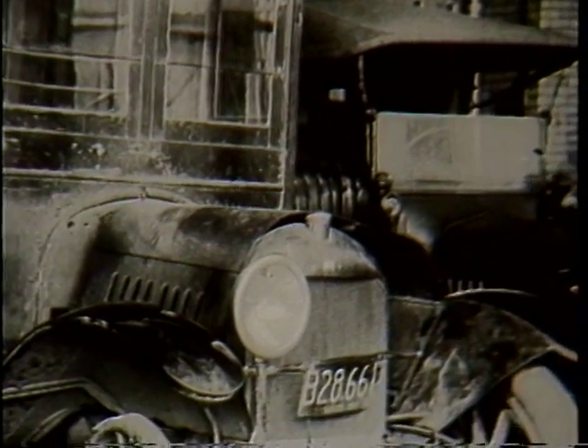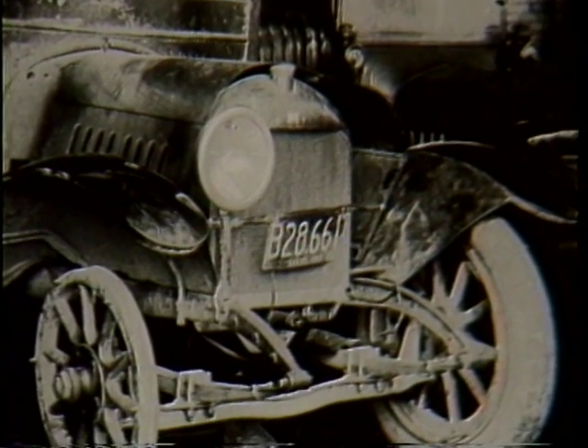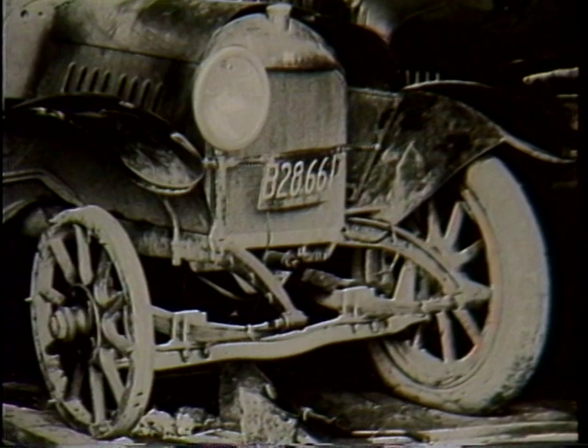It's being stored obviously, and we can see another kind of a buggy or something there in the background. Nice picture.